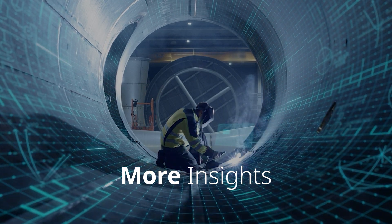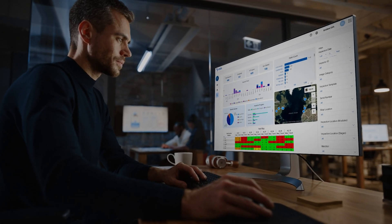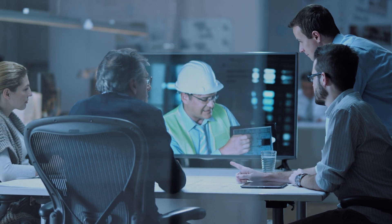Empowering better, faster decisions through clear visualization, advanced analytics, and seamless collaboration.